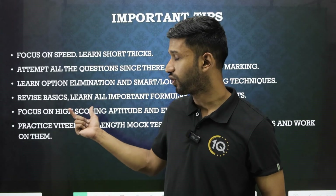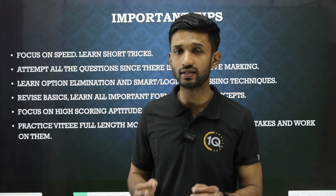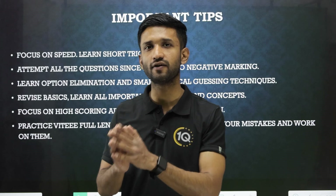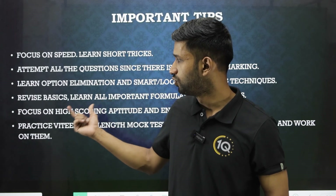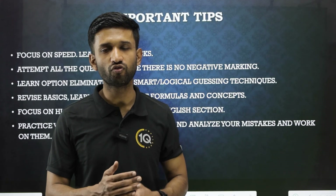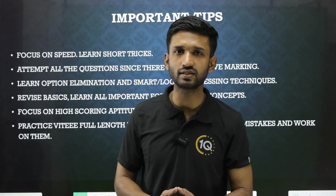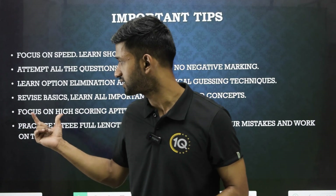Now focus on the high-scoring section, which is aptitude and English. This area is highly scoring and not as tough as physics, chemistry, and maths are presumed to be. You can score really well here, so try to score full marks — 15 out of 15 — and if you manage that, your overall score will also look good.